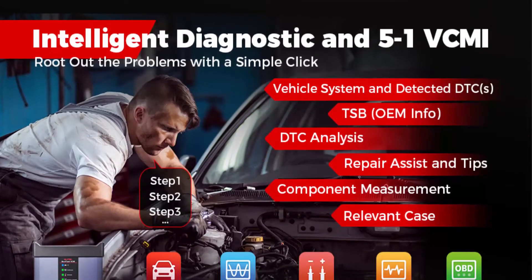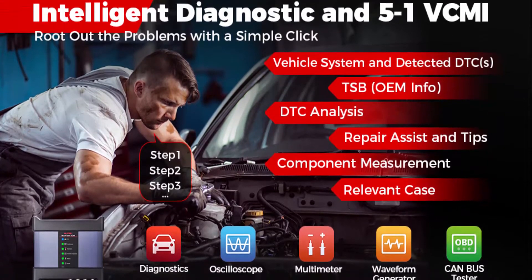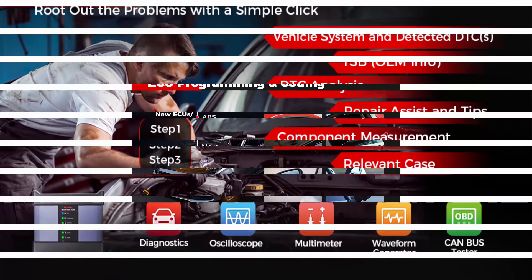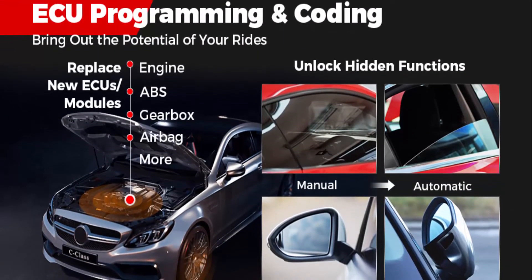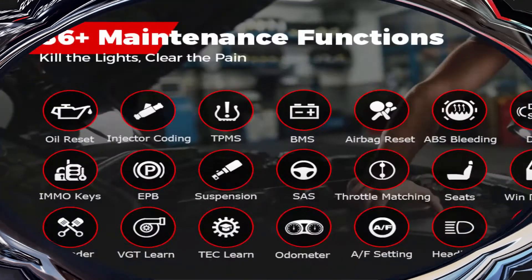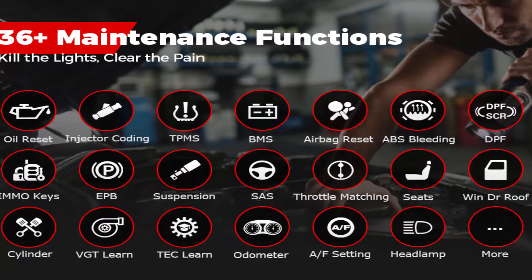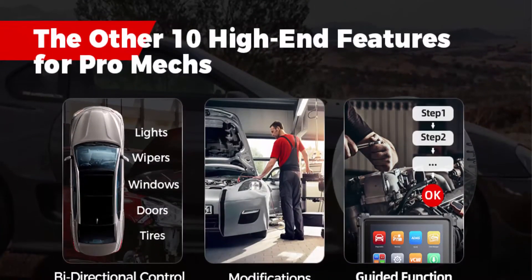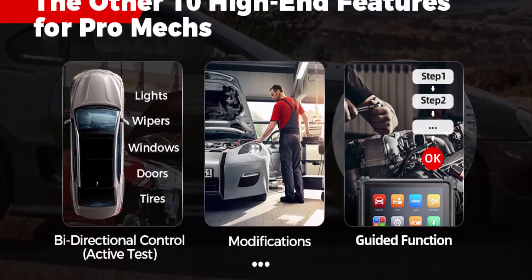The advanced 5-inch Dash 1 VCMI, worth $2000, combines the functions of VCI, oscilloscope, waveform generator, multimeter, and OBD2 combust check, helping Maxi Sys Ultra realize multiple functions of diagnostics, detection, and signal simulation. It's a DPDU, SAE J2534 and RPE 1210 compliant pass-through programming interface, capable of connecting with OEM diagnostic tools to diagnose and program more passenger and commercial vehicles such as Volvo, VW, Benz, etc.